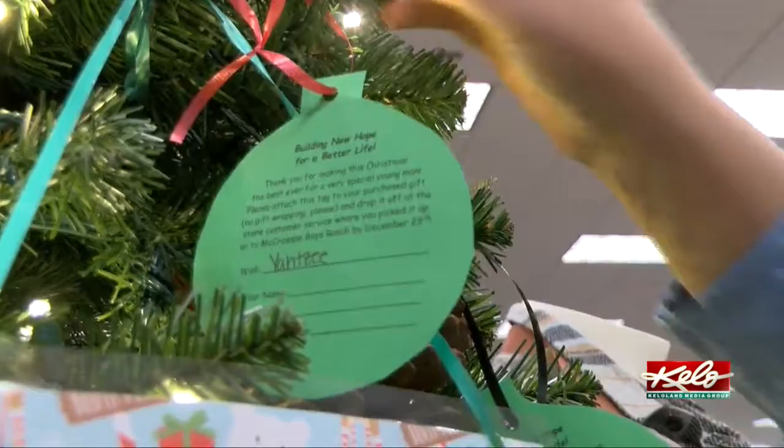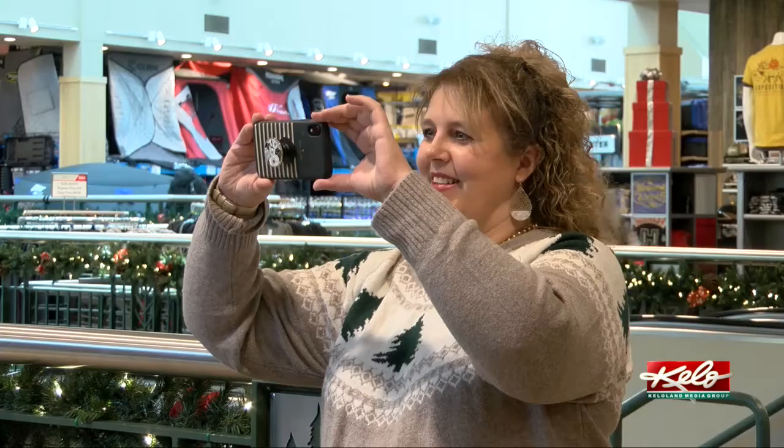This is the second year Hayden and Carlos will be spending Christmas at the ranch. Staff try to make it a memorable time for the boys.